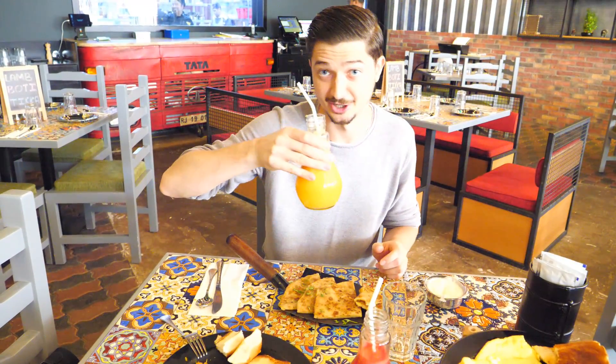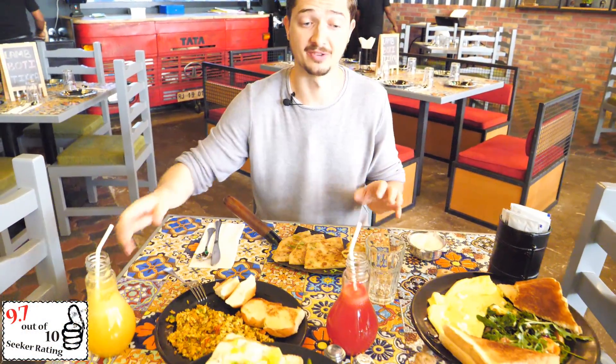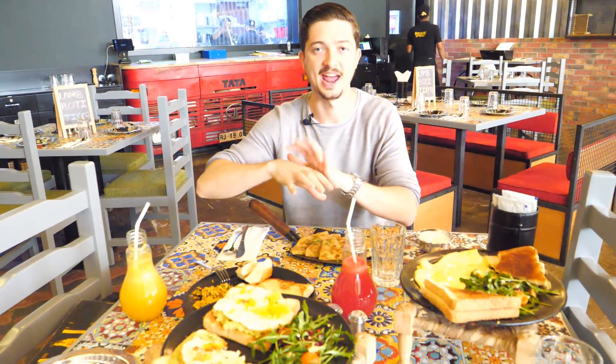And our fresh juice. This is a perfect breakfast in Indian style. This is my first Indian breakfast that I have.